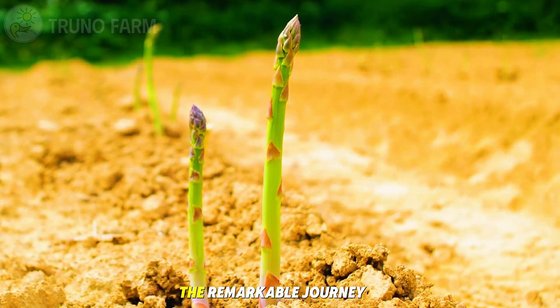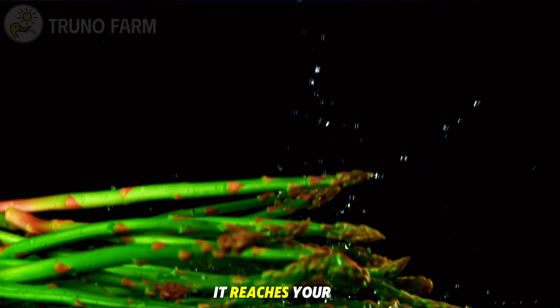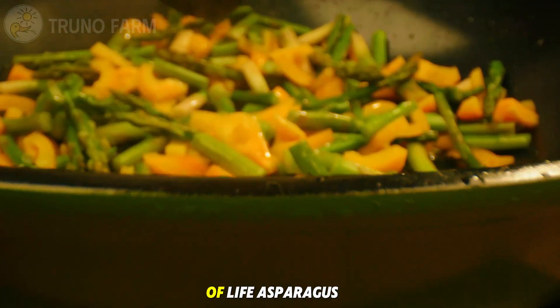Today we'll uncover the remarkable journey of asparagus, from its first roots deep underground to the moment it reaches your table — crisp, tender, and full of life.